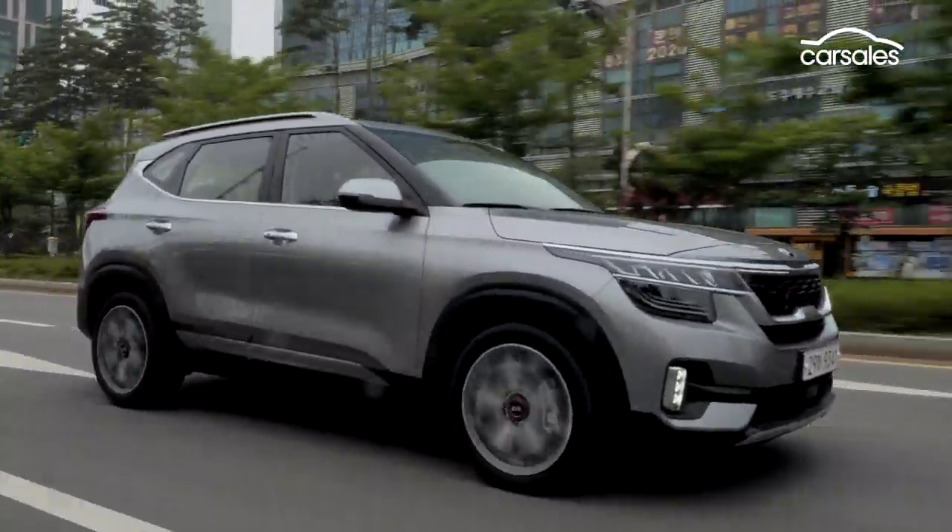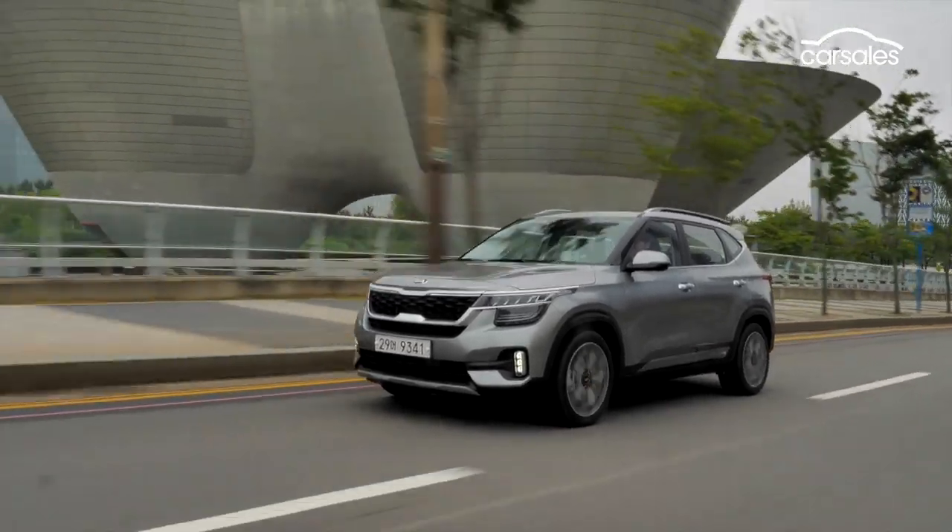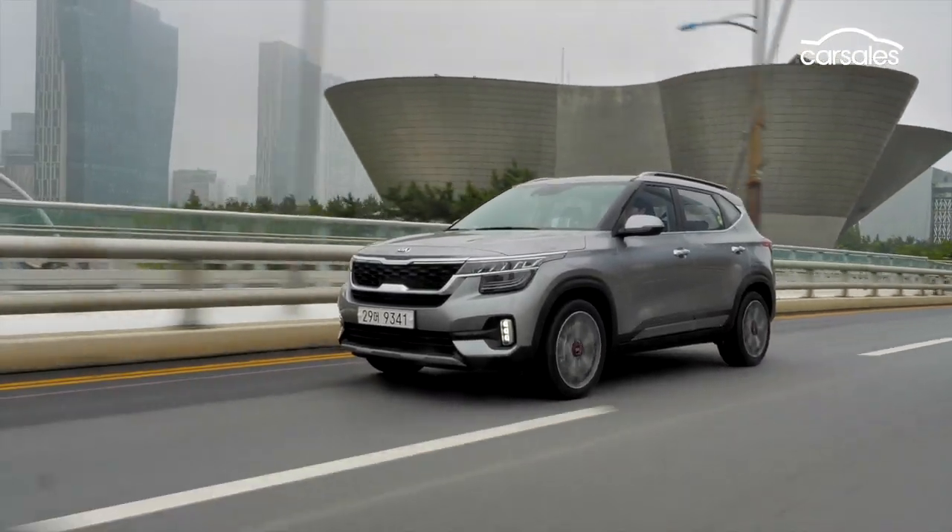Overall, this is a solid little unit. I quite like the Seltos, and when Kia fixes the suspension, it'll be a very competitive all-rounder.